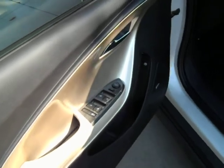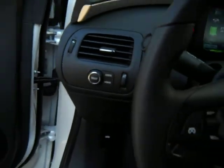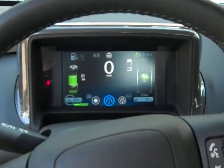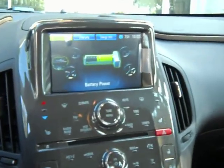All new technology, high tech — everything is touch screen on the dash and everything. Very modern, state of the art.